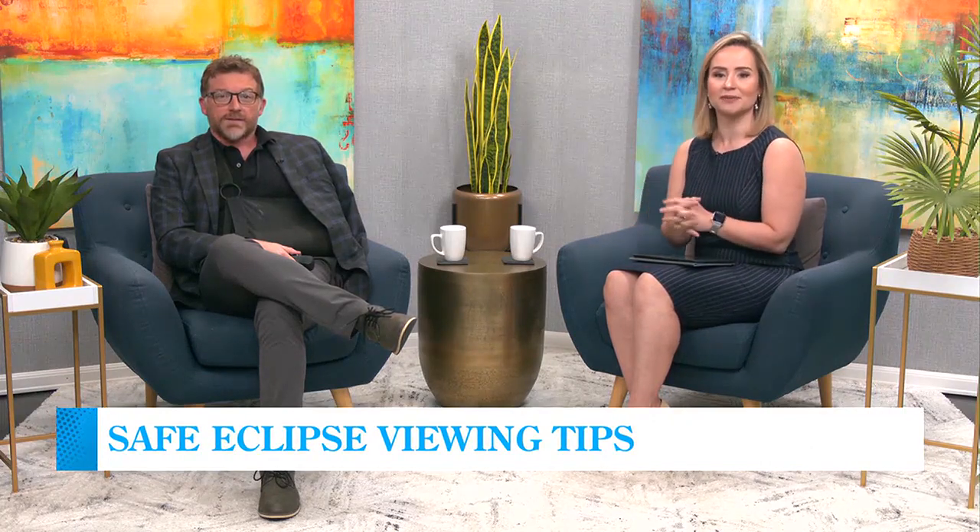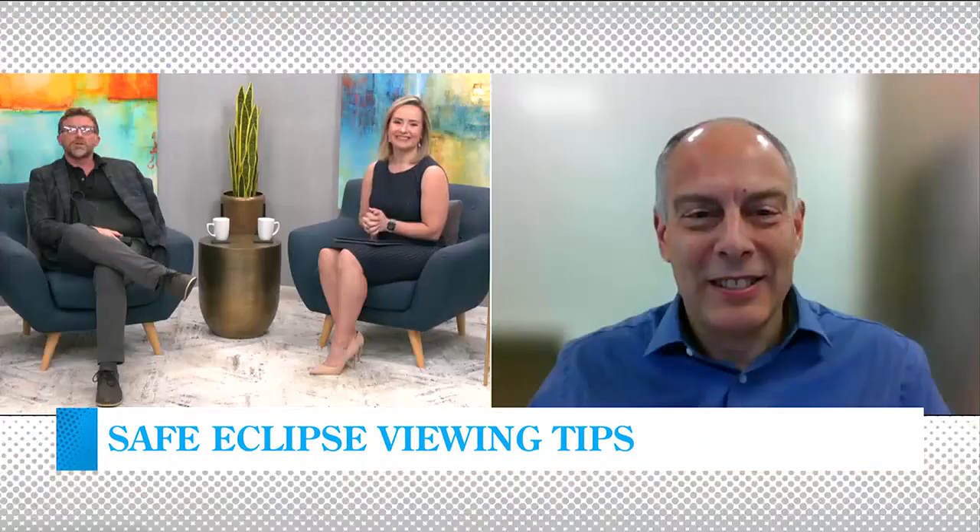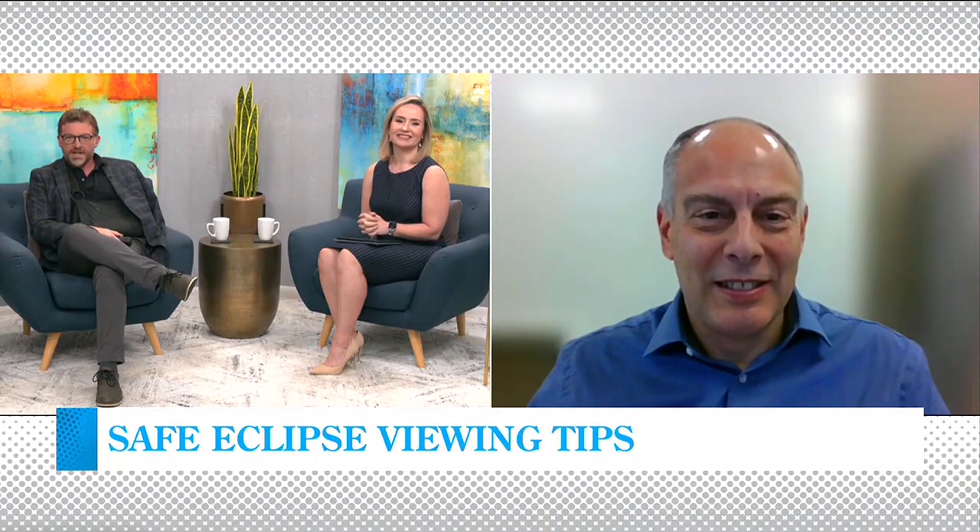Monday will be a historical day with a rare solar eclipse coming up. People will need to take precautions to help maintain their eye health while safely viewing this spectacle. Dr. Stephen Palti, Chief Medical Officer for United Healthcare of Georgia, is joining us now to give us some safe viewing tips.